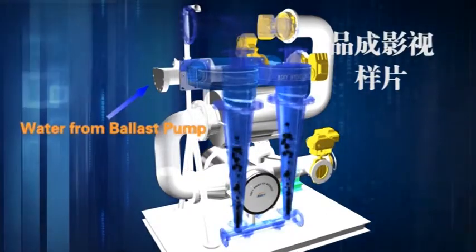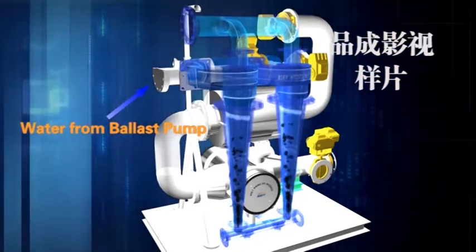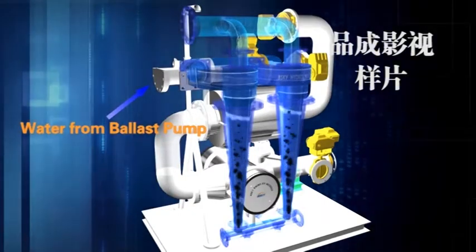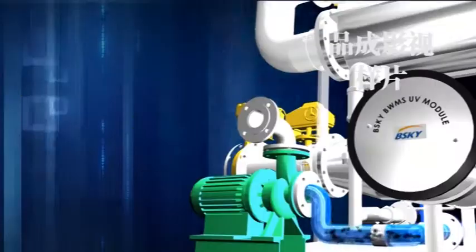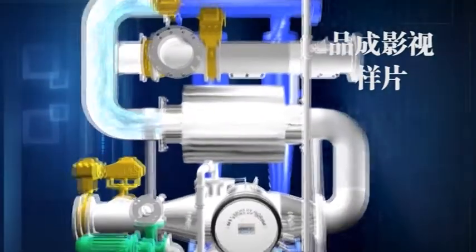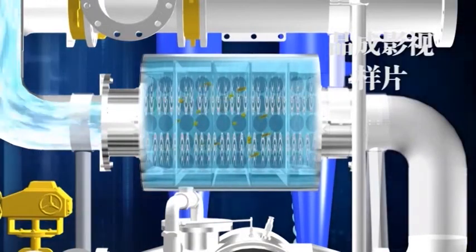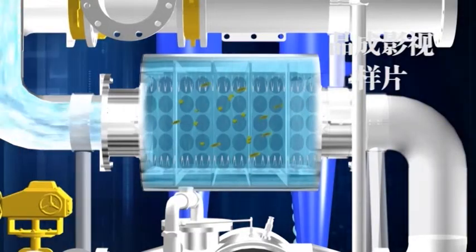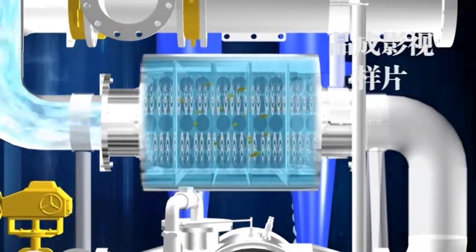During ballasting, water discharged from the ballast pump flows into the hydrocyclone filter, where large sediments such as sand are removed, and 95 to 98% of plankton can be filtered at this stage. Then, in the US Pre-Filter treatment stage, high-pressurized cavitation bubbles generated by ultrasonic shock waves physically whip and break the membrane cells of microorganisms. Finally, UV radiation from the UV module completes the disinfection process. UV is the most mature, reliable, safe, and commonly recognized physical sterilization technology internationally.